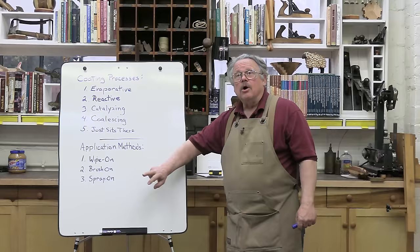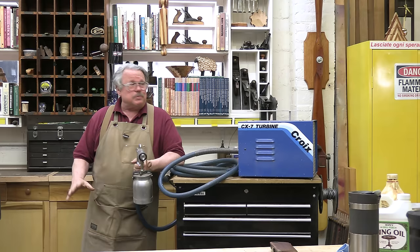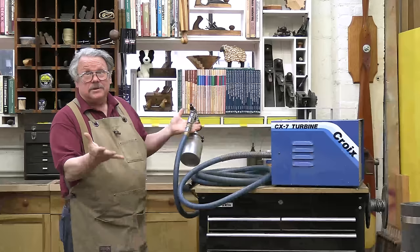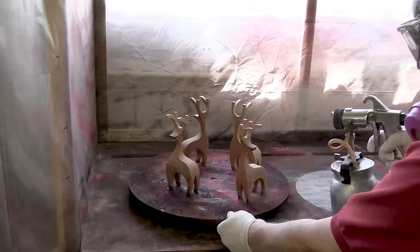Let's talk about spraying first. This is a very quick way to apply a finish, but of all the methods of application, this requires the most equipment. Not only do you need a spray gun and a compressor, but you have to have some way to evacuate the overspray, such as a paint booth with a fan ducted to the outside. Otherwise, the overspray hangs in the air and you either breathe it in or it settles on everything in your shop. And spraying takes skill — you have to be able to lay down a thin, even coat, getting in all the nooks and crannies without the buildup that would cause the finish to run.